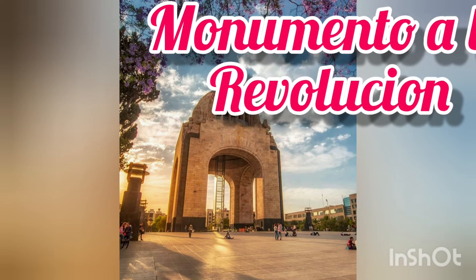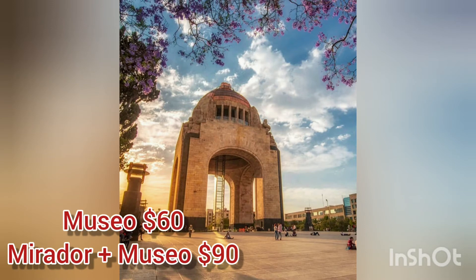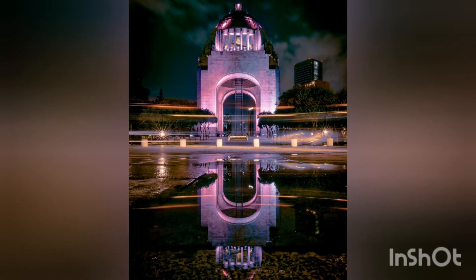Once in the city center, you can go to the Monumento a la Revolución. This architecture is dedicated to the commemoration of the Mexican Revolution. The columns are adapted as a crypt for the remains of presidents.